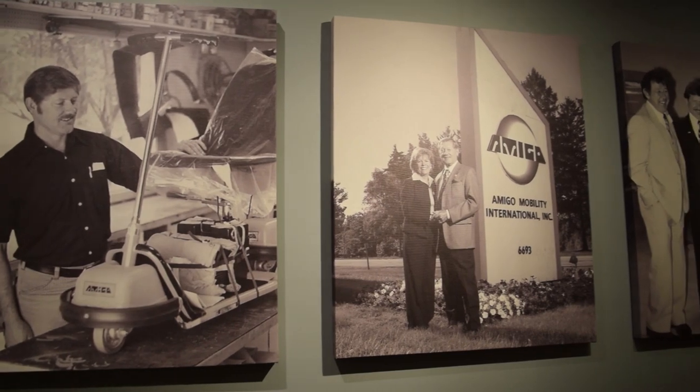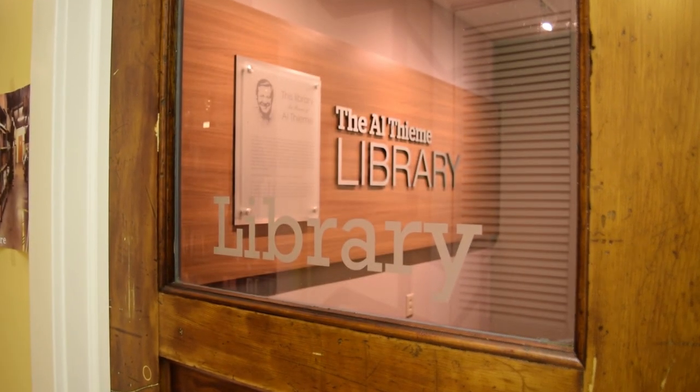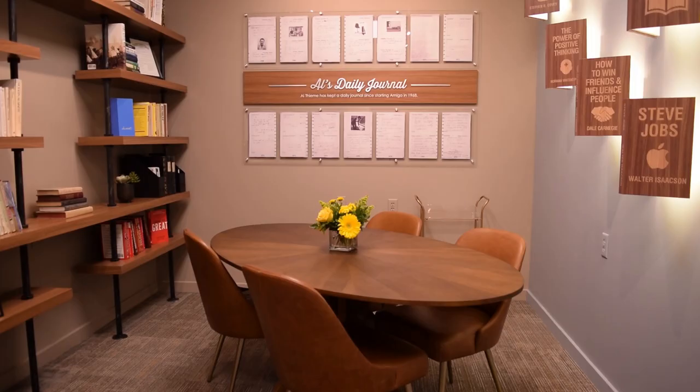This is a first in our company. We started with not a lot and always made do with secondhand furniture and secondhand things. And to walk in here, I think it's a testament to the perseverance and success of our business to be able to do this.